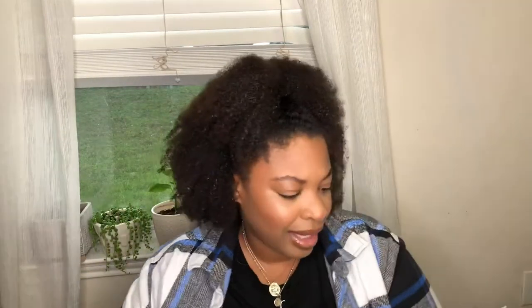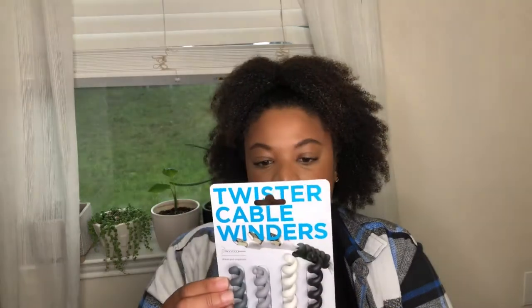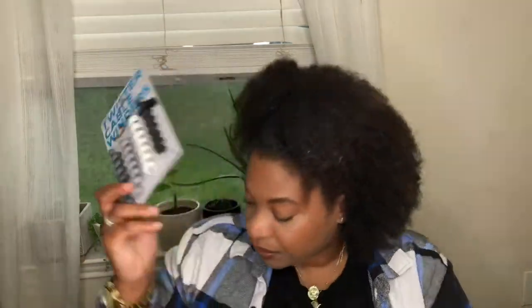Another item I got — I think from Home Goods — is these twistable cable holders. Basically you can keep your cords in place. I thought this was pretty neat and wanted to try it. It was $3.99 from Home Goods and it came as a set of four.